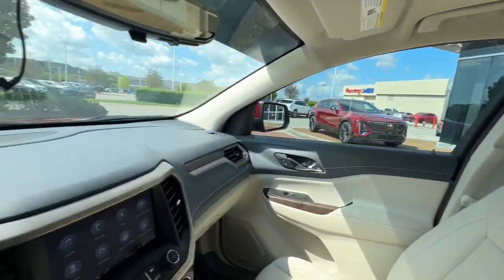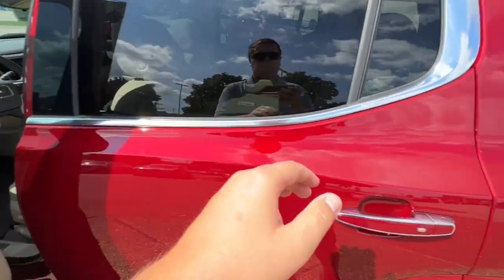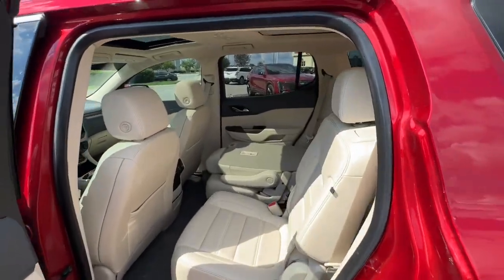Feel confident when you're road tripping in this well-crafted Acadia. Treat yourself to a test drive today. Our staff will toss you the keys and give you an outstanding customer experience.